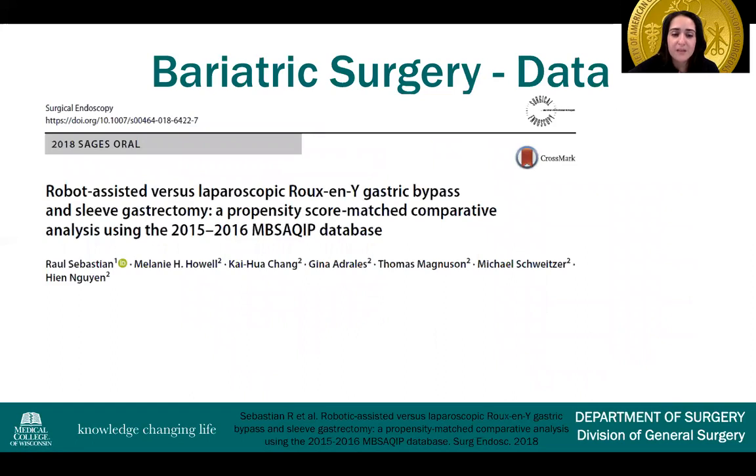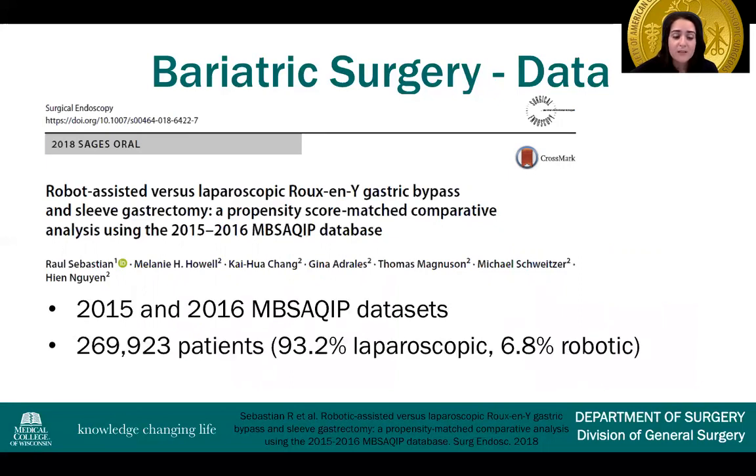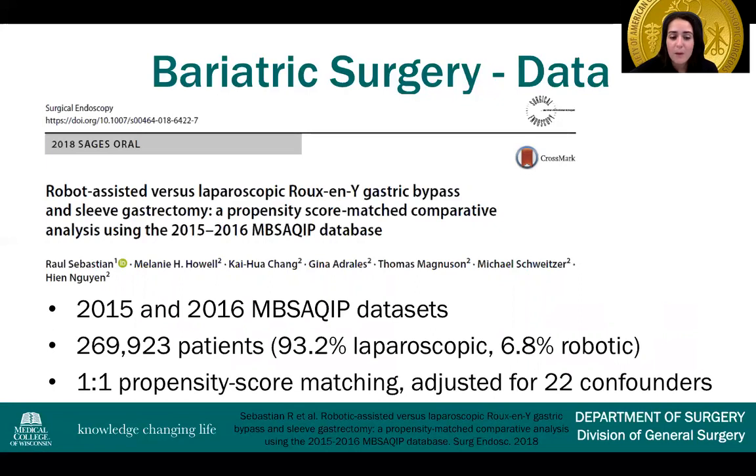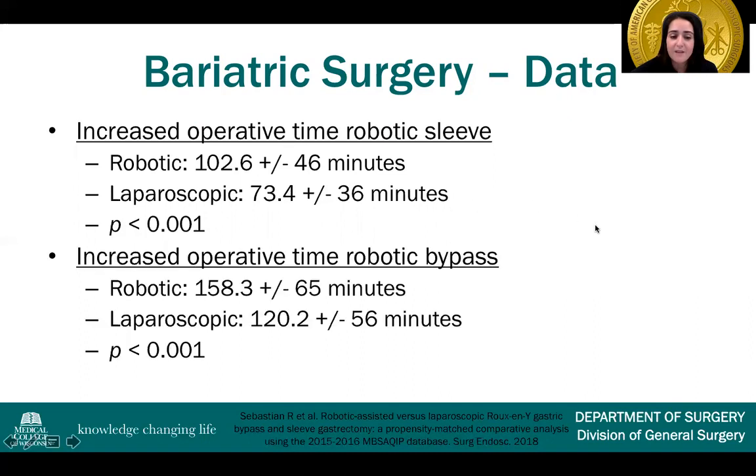One national database review used the 2015–2016 MBSAQIP database, looking at robotic versus laparoscopic gastric bypass and sleeve gastrectomy in over 260,000 patients — about 93% laparoscopic and 7% robotic — with one-to-one propensity score matching adjusted for 22 confounders. They found increased operative time in the robotic sleeve: almost 103 minutes compared to 73 minutes laparoscopic, and increased operative time in the robotic bypass: 160 minutes compared to 120 minutes — both statistically significant.